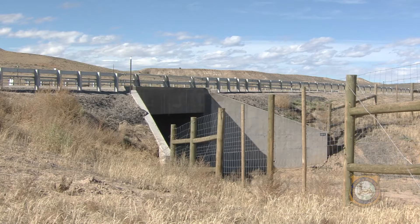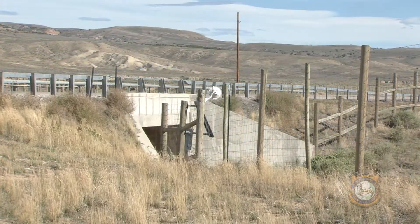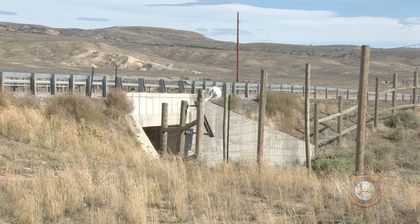In 2009, WYDOT constructed a second series of underpasses on US Highway 789 north of Bags. Today, 6,000 to 8,000 mule deer use those underpasses to move under the highway each year.